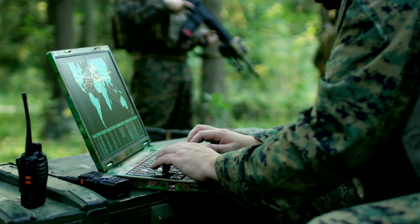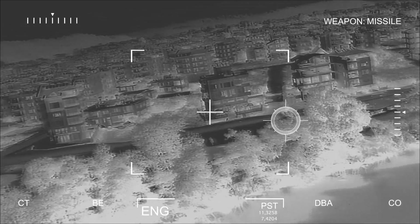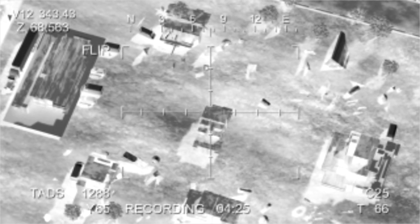The avionics system incorporates sophisticated computer processors, allowing for autonomous flight, target tracking, and precision-guided munitions delivery.